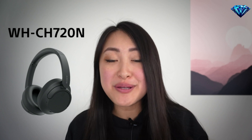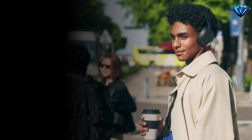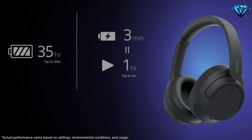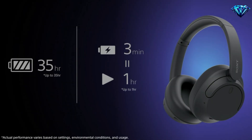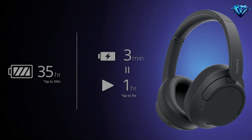The WH-CH720N allows you to fully immerse yourself in music without any distractions. You can even have adjustable ambient sound mode with 20 different level settings — you can focus just on voices, or allow traffic sound to stay aware of your surroundings while crossing the street. You can also get 35 hours of continuous playback with noise cancelling turned on, and up to one hour of playback time from a three-minute charge.